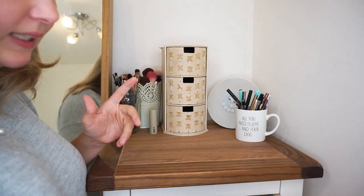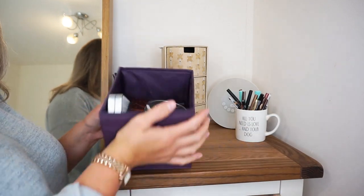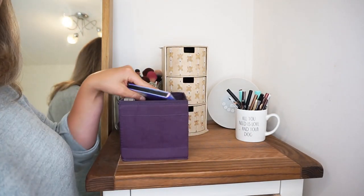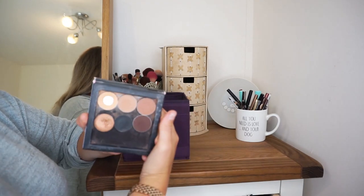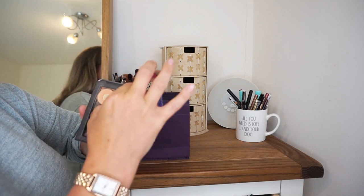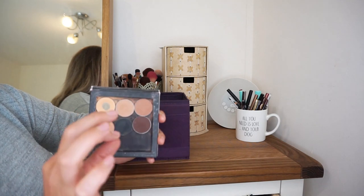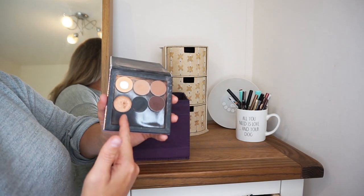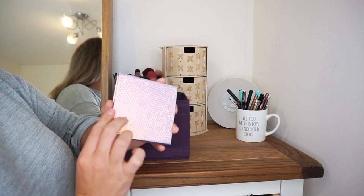In my top drawer here there are mainly hair scrunchies and things, but I do have this little Ikea container of makeup products so we'll go through these because there are actually some really beautiful products in here. The first thing is this little magnetic palette that I put together myself — these are primarily Makeup Geek shadows — which are beautiful. Then I have an Anastasia Beverly Hills product here which is just the most beautiful eyeshadow I own — and yes, these get used a lot.